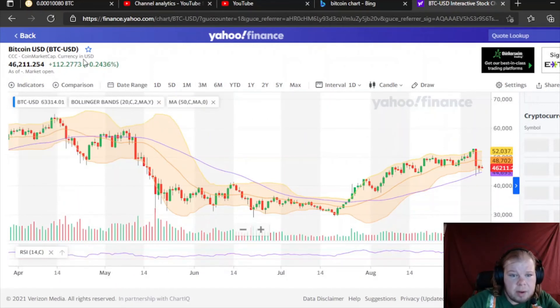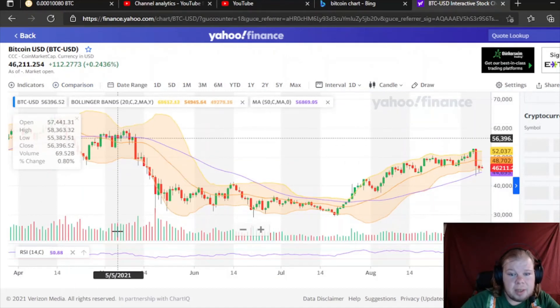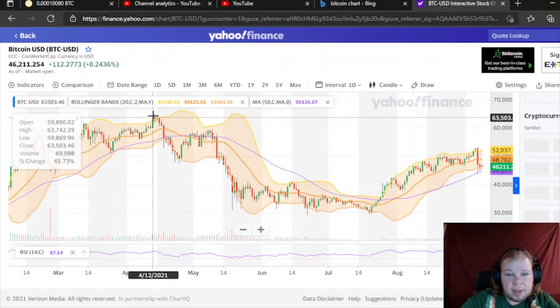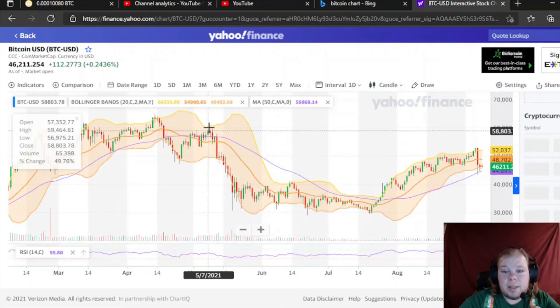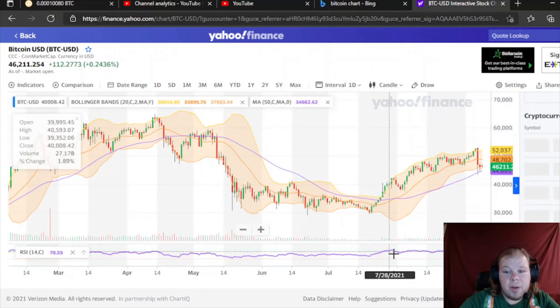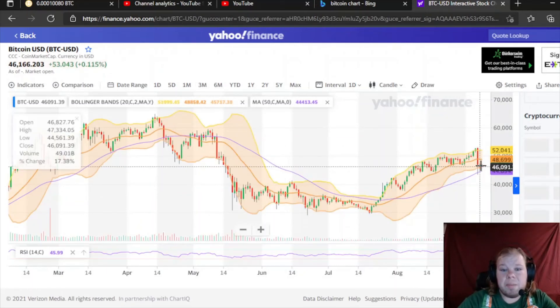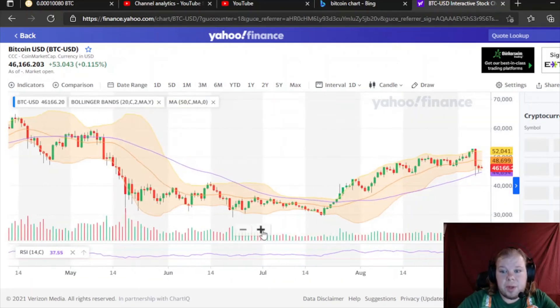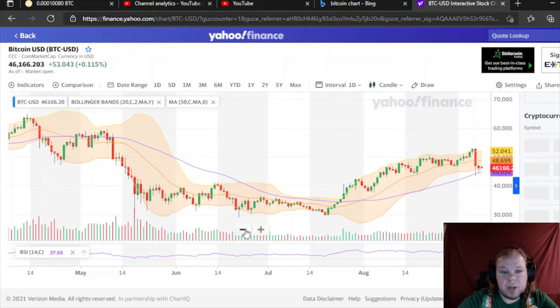Let me zoom out a little more. So yeah, this is a rejection from the top over here, and we went down for like two weeks. Just me looking at the chart right here, I would say that if we don't get a good bounce off of this in the next day or two, we're probably going to go down for the next week or two.